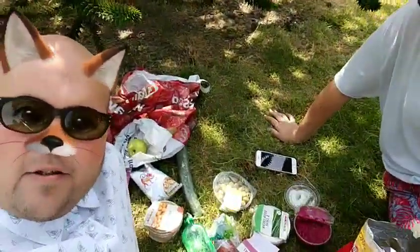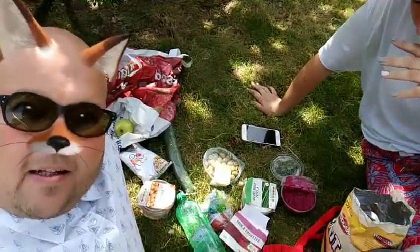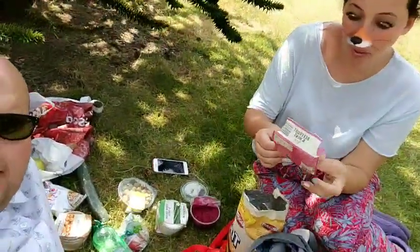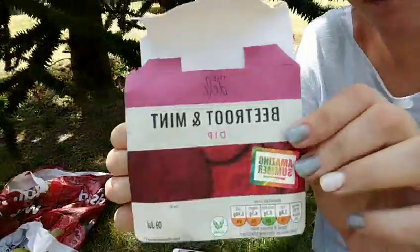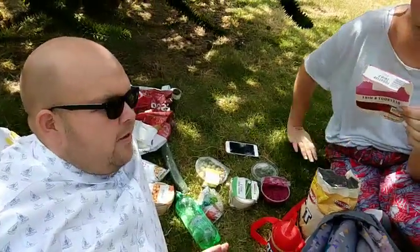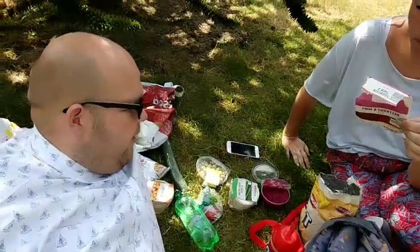So Claire has found, for those of you eating dairy and gluten, Claire has found this - it's the Aldi beetroot and mint dip. Can we show them the packet? So that's the beetroot and mint dip. Now the sad news for me, who's dairy free, it has got dairy in it, so I can't actually have it. But if you just have a look, I'll show you the texture.